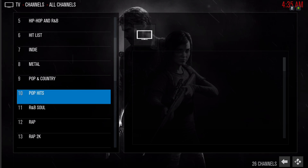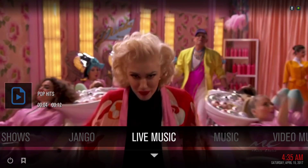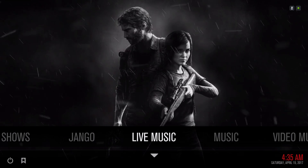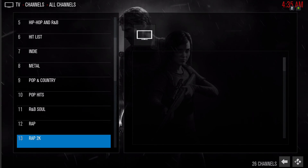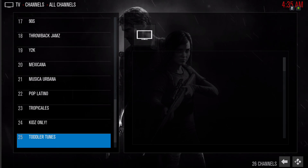Let me pick another one. I believe there are about 26 channels — yes, 26.